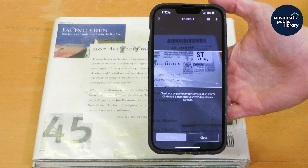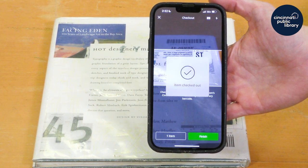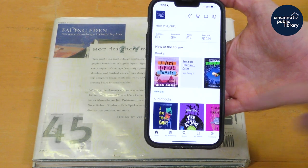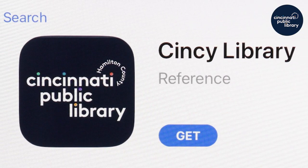When prompted, tap Check Out Item. You can keep checking out items from this screen, and once you're done, tap Finish. From there, you're all set to enjoy your materials or keep checking out even more using the CHPL app.